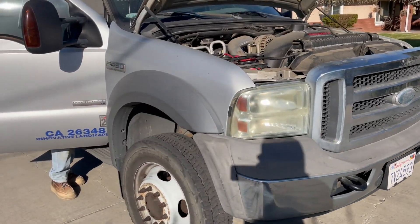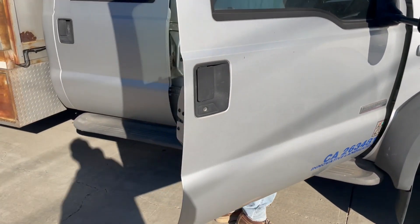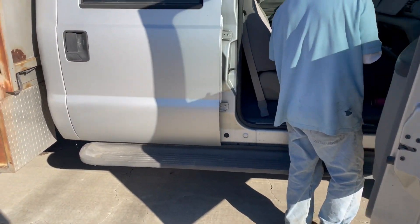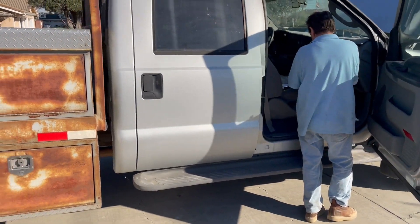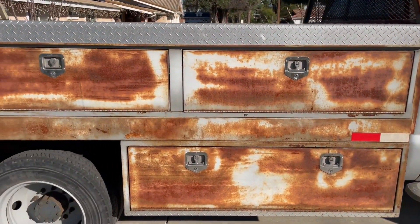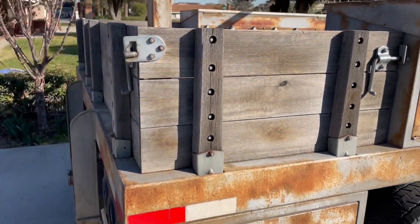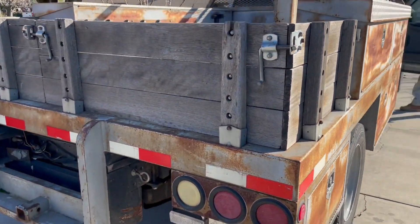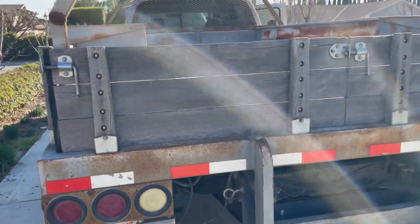I'm going to walk around in this truck. Very nicely maintained. 2004 F450 Power Stroke Diesel. Starts and runs fine. No issues on the test drive. It's got a nice utility bed. It has just over 62,000 miles.